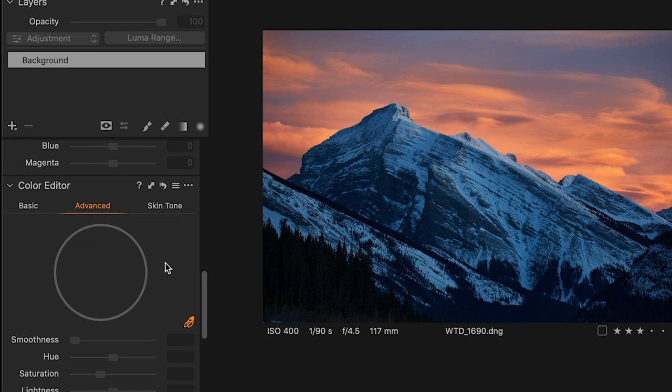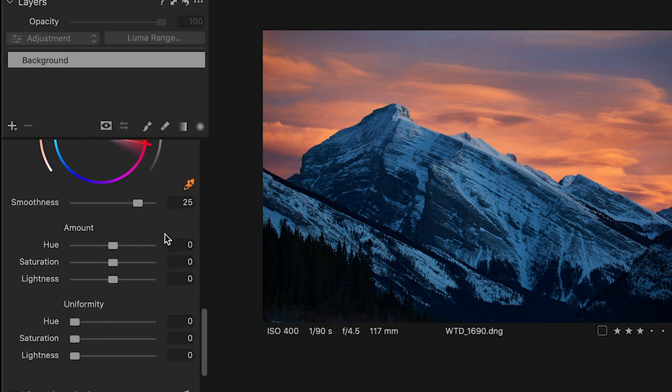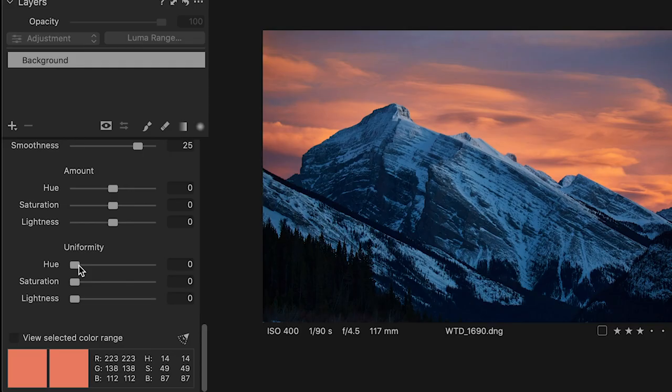Feature number nine: skin tones. I'm not a portrait photographer, so this isn't really applicable to me, but if you do portrait work and spend a lot of time editing skin tones, Capture One has a dedicated skin tone section in the color editor panel. You can select a particular hue and adjust smoothness, hue, saturation, and lightness. There's also a 'Uniformity' option, which addresses patchier or darker areas — like under a chin — where light isn't even and hues may shift, helping you create consistent, even skin tone color.